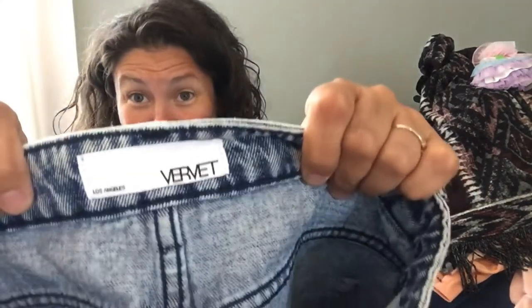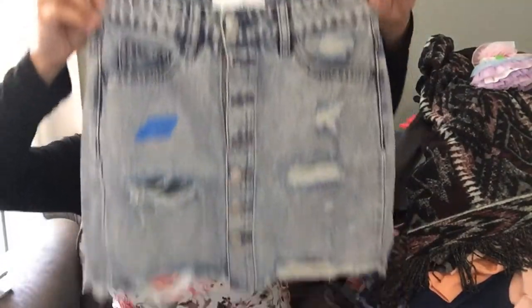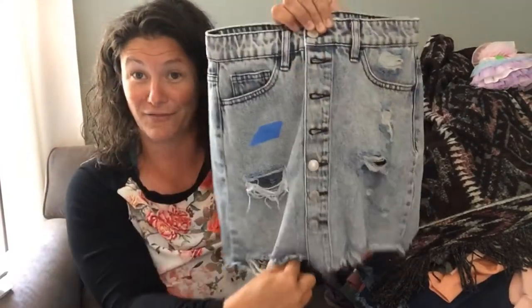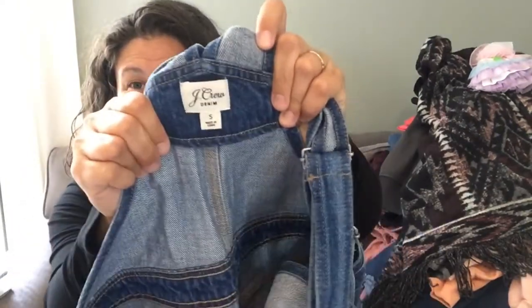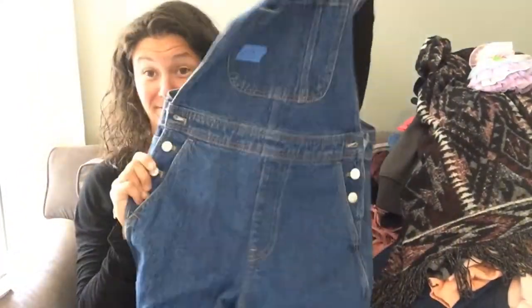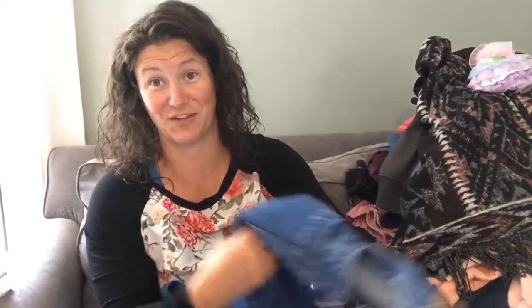This brand is Vervet — a jean skirt with a button-up front and distressed details. I paid two dollars for it and my daughter is staring at me because she wants to try it on. This brand is J.Crew denim. I pick up J.Crew probably way more than I should, but these are overalls — long, kind of straight-leg overalls. I paid five dollars for them.